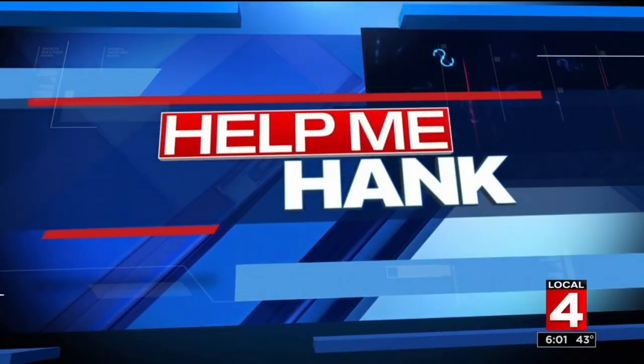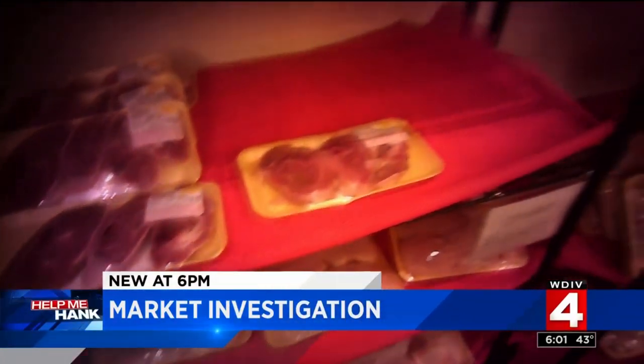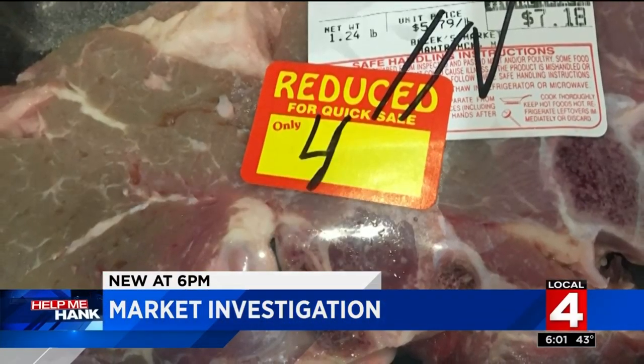Tonight, state investigators make their way inside a local grocery store after a Help Me Hank investigation revealed a lot of potential dangers. Hank's hidden cameras captured discolored meat being sold well past the sell-by date, but that wasn't the only issue at Bozik's Market in Hamtramck, and that's why state inspectors were quick to act after they saw our report.